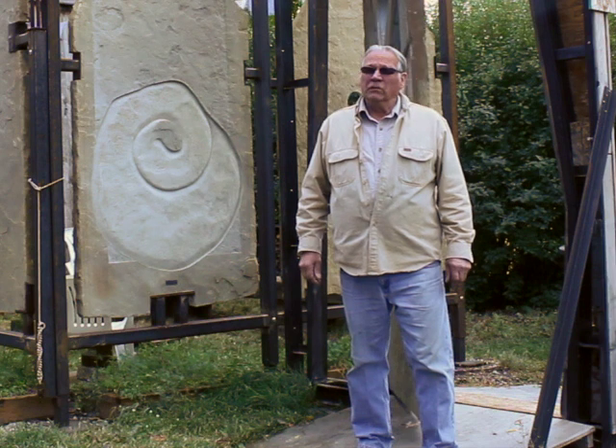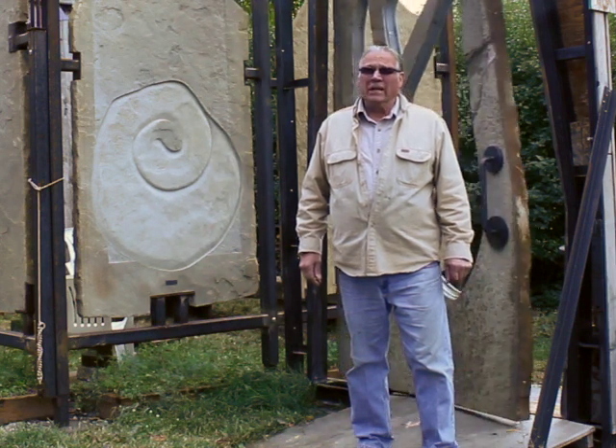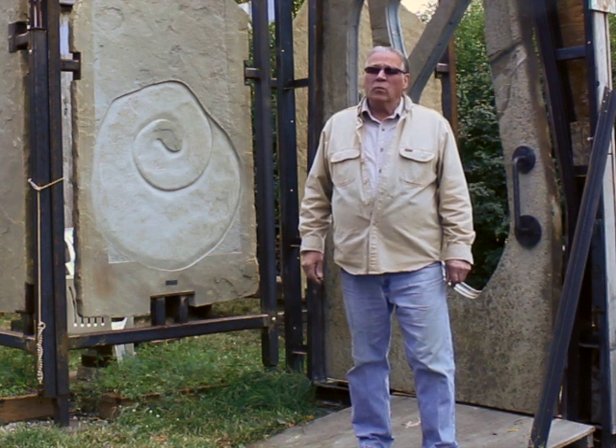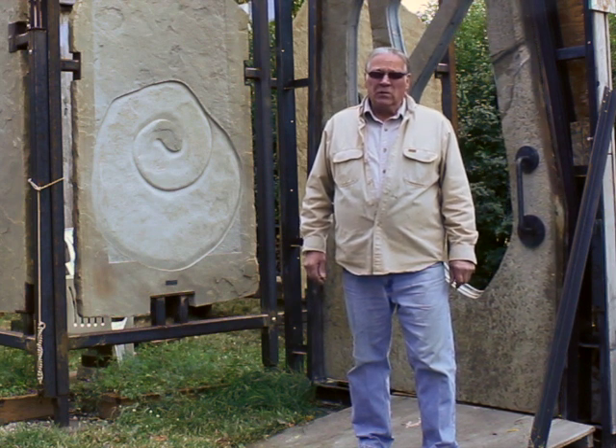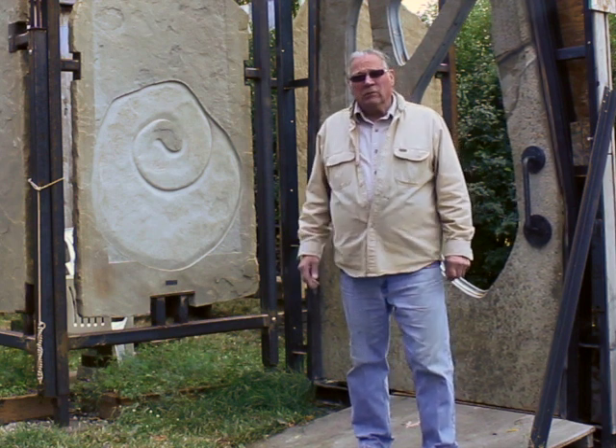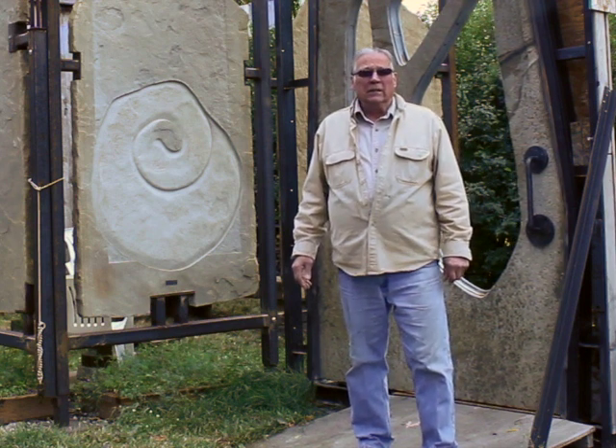I've been developing this studio for 25 years and working as a full-time sculptor. Windjammer was the first windmobile produced in this facility, and this one-ton stone door was completed three years ago. Thank you for watching.